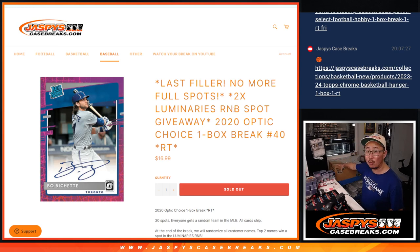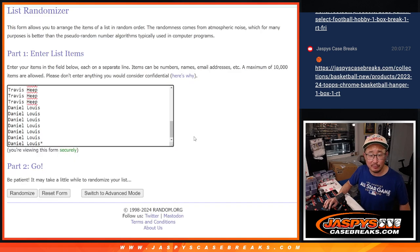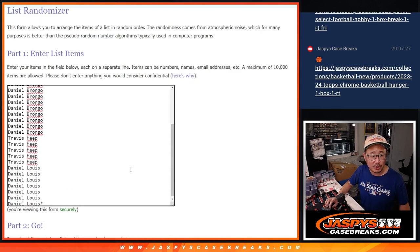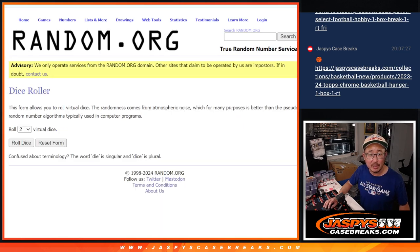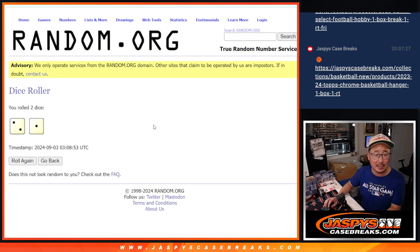The next video will be the random number block randomizer for luminaries, then in another video after that, luminaries itself. Big thanks to this group for making it happen, appreciate all of you, putting in the work. All 30 teams are in, no combos. Let's roll it, let's randomize it.